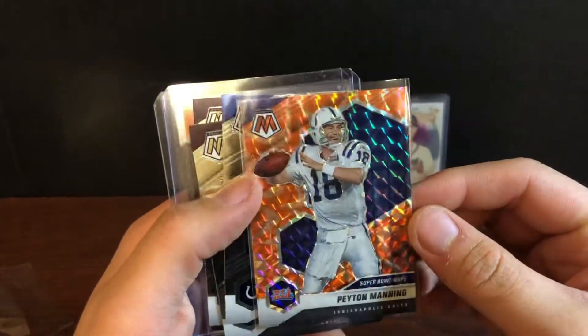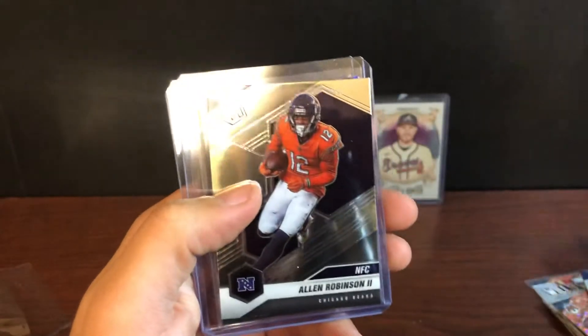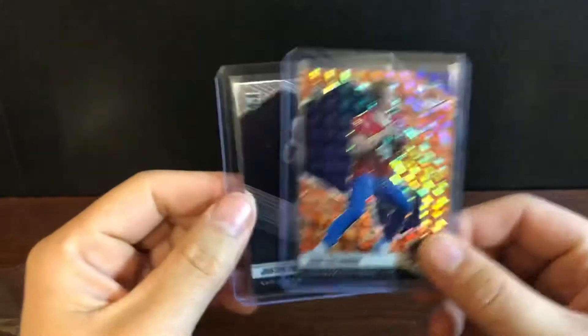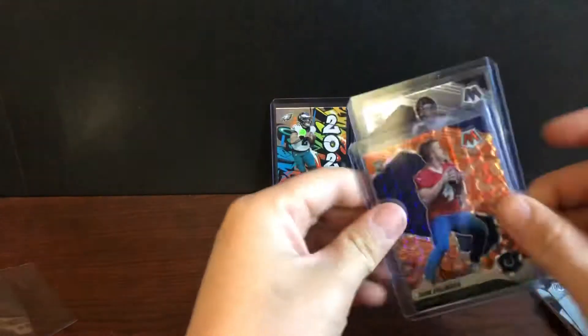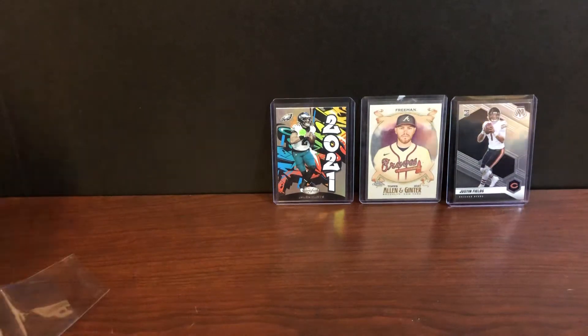Nice Super Bowl MVP Peyton Manning. Another Wentz. Got a Keem Nicks, also got the Bears' Alan Robinson. Got an orange Sam Ehlinger and a nice Justin Fields. Put the Fields up — nice hits there.